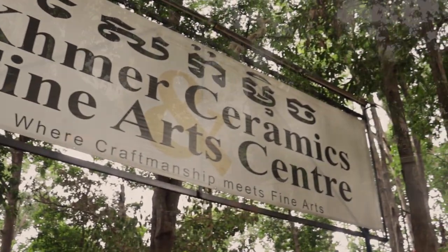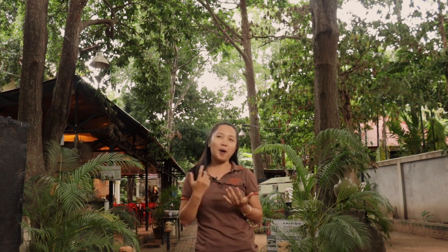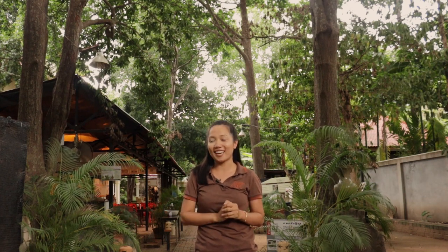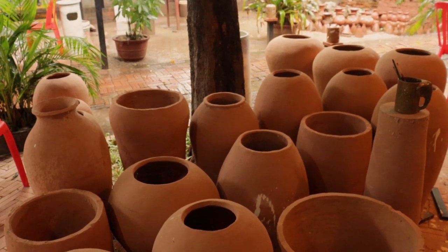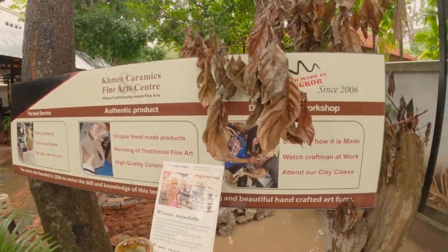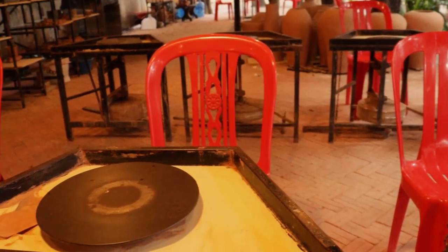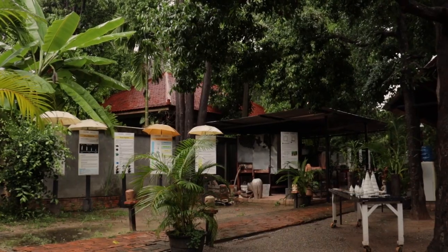Today's activity is a little bit creative. I have come to the Khmer Ceramic Center to have a go at making pottery. This is the first time I came here — it's something I have never done before. I'm hoping that the instructor will be able to show me how to make it. Khmer Ceramic Center is an excellent place to spend a few hours. They offer a range of pottery classes for people who have never tried before, to more experienced potters who want to try out some Cambodian styles.